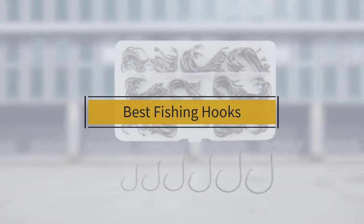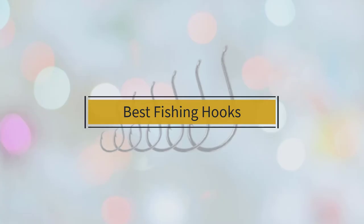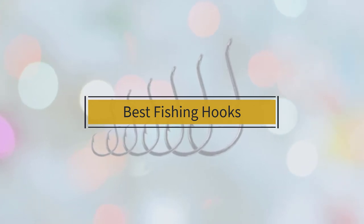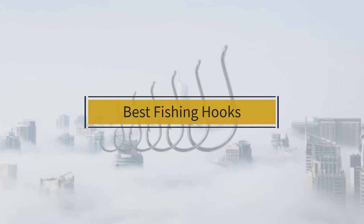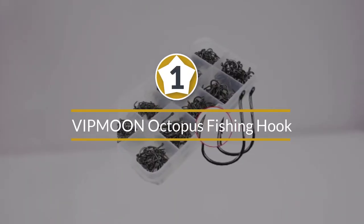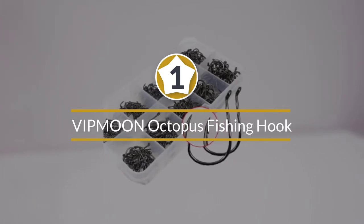If you are looking for the best fishing hooks, here is a collection you have got to see. Let's get started. Number one: most popular — Vipmon Octopus Fishing Hook.